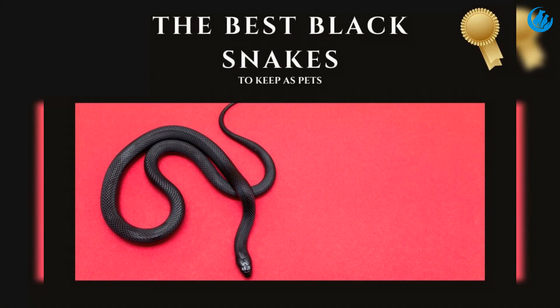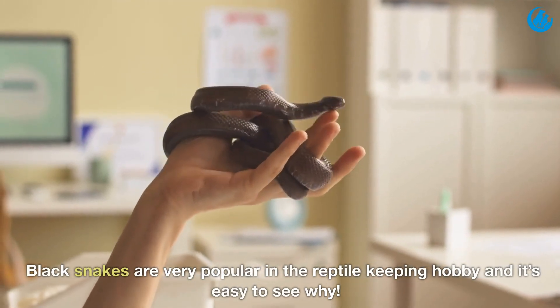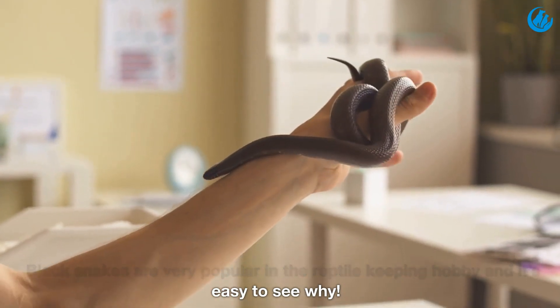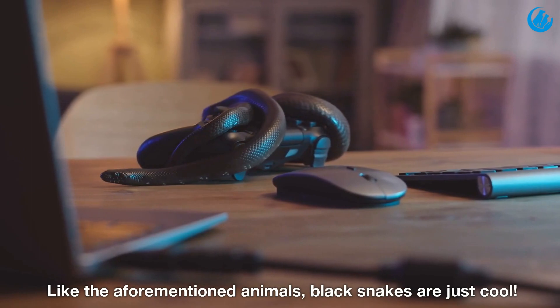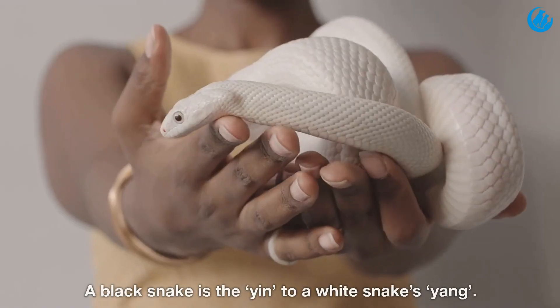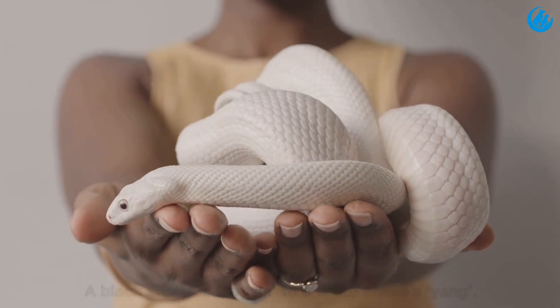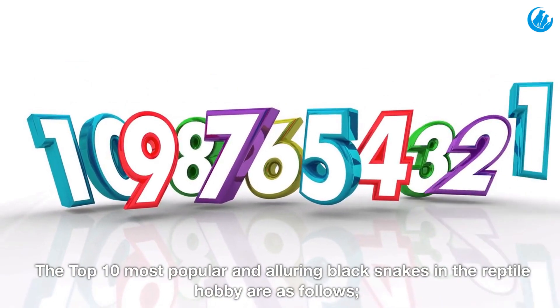The best black snakes to keep as pets. Black snakes are very popular in the reptile keeping hobby and it's easy to see why. Black snakes are just cool — a black snake is the yin to a white snake's yang. The top 10 most popular and alluring black snakes in the reptile hobby are as follows.